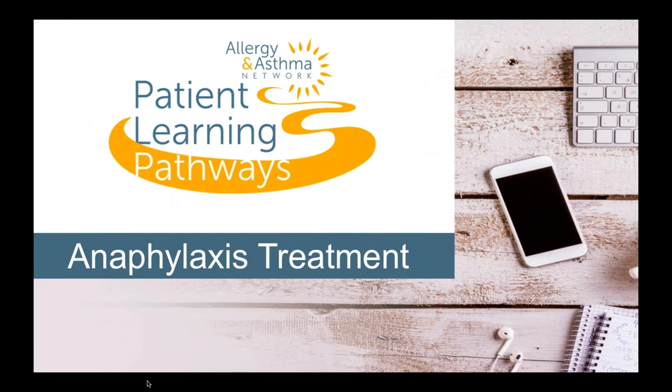Welcome to Allergy and Asthma Network's Patient Learning Pathways programs. Today's program is Anaphylaxis and Allergy Treatment. You can use this as a guide to learning more about life-threatening allergic reactions.